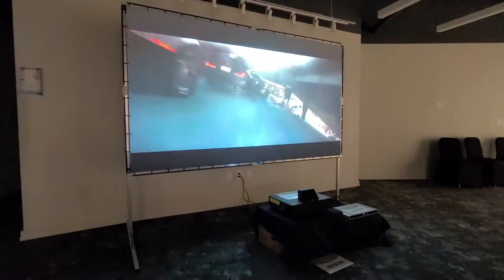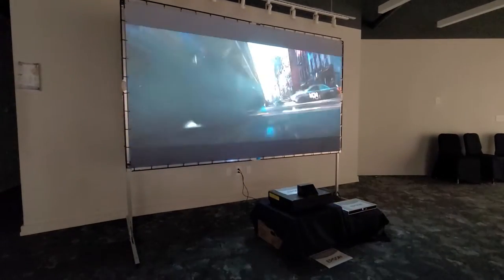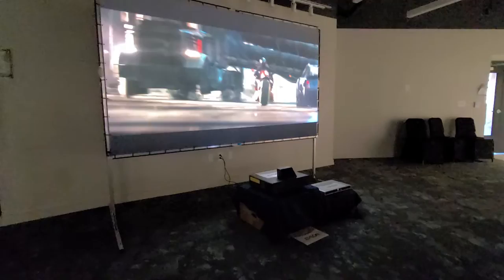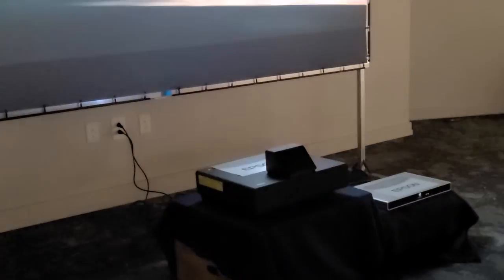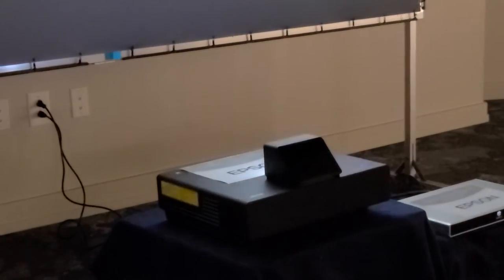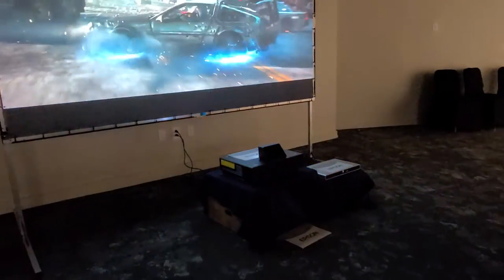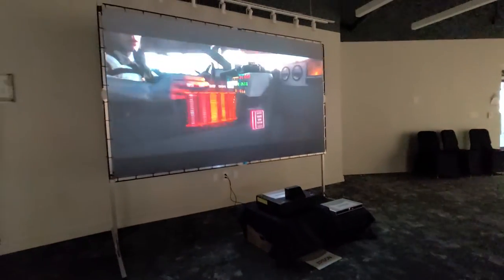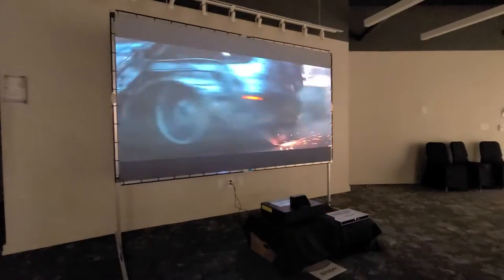The screen will not flush on your wall. You can also put the short throw projector on a piece of furniture by Salamander, which will conceal the projector. I'm at a demo of it here in Atlanta.